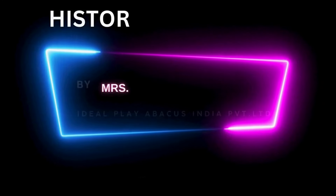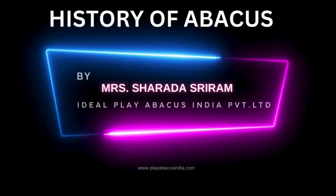Hi, do you all know that the Abacus was invented even before written numbers were? I want to share with you the history of the Abacus and how it came into practice. This is Sharada Sriram from Ideal Play Abacus, and today's topic is the history of the Abacus tool.